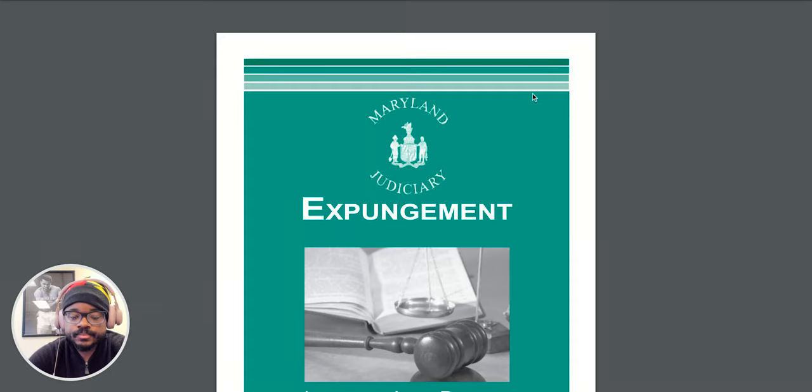Hello, this is Expungement Attorney Brian Pentagraph of Expunge.me, an expungement service brought to you by the Pentagraph firm. I thought I would do a quick video on the Maryland Expungement brochure by the Maryland Judiciary. With my Maryland Expungement YouTube video series, what I'm trying to do is answer many frequently asked questions and provide great general information to better inform people of their rights and let them know more about expungement in general.